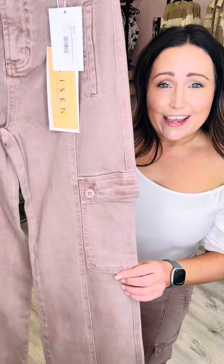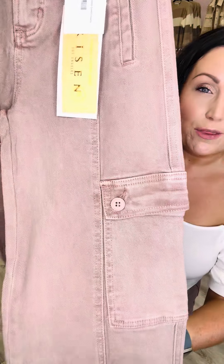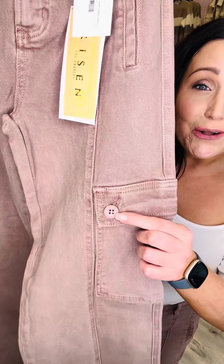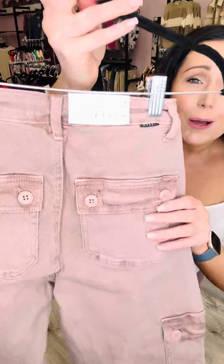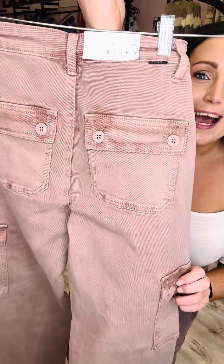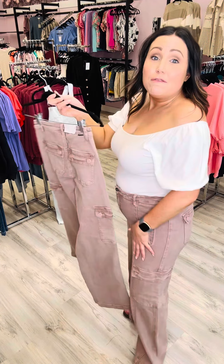As you can see, they are a cargo. Oh my God, they are the prettiest color, the prettiest wash. They're like traditional little buttons. The bum — oh my gosh. I absolutely love. Now I'm no butt model, but I love these jeans.